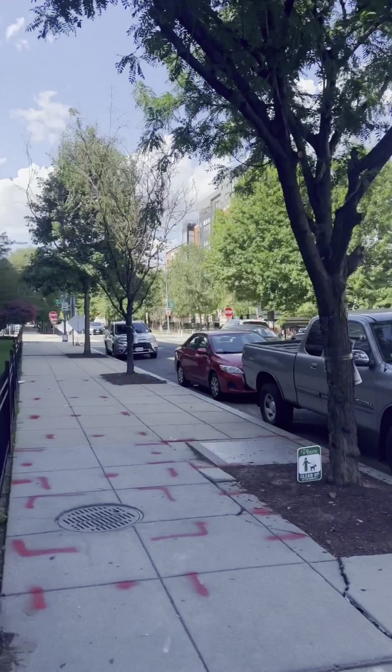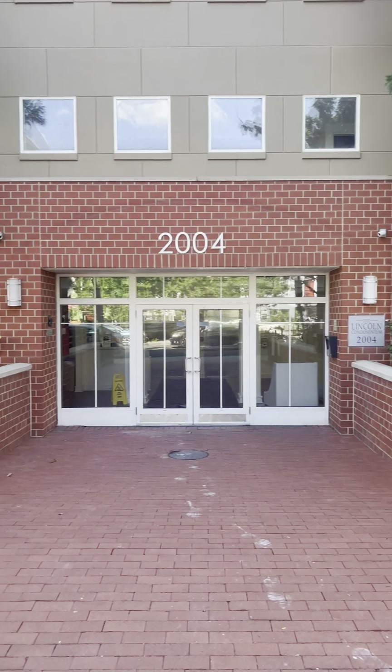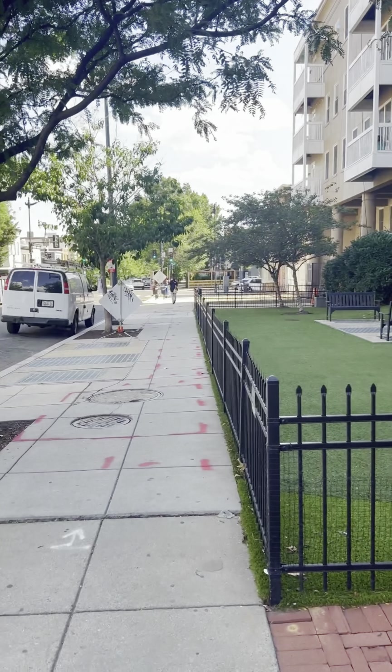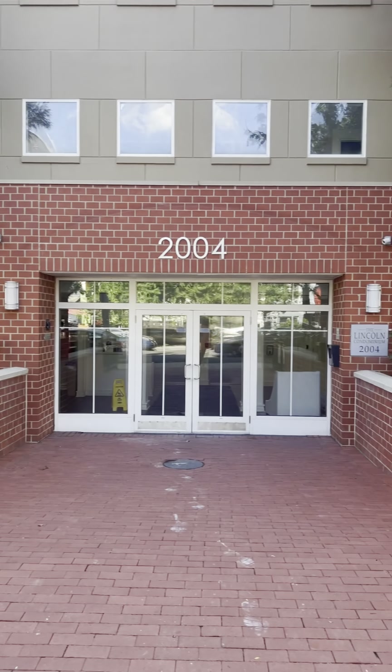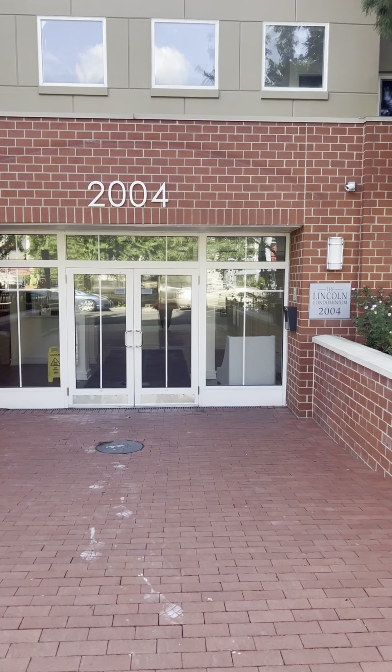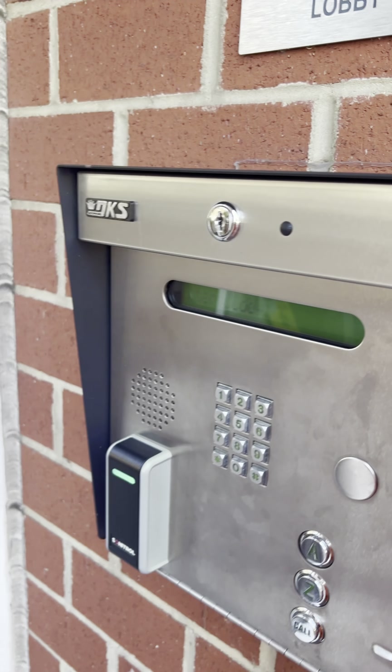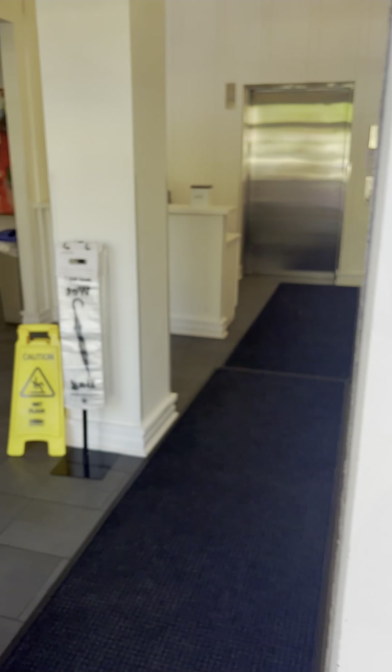We're on the outside of 2004 11th Street Northwest — this is the outside of the building. As you enter, you do need a key fob to enter the building.